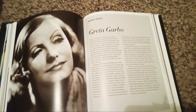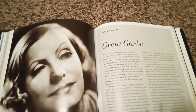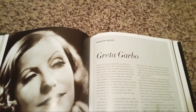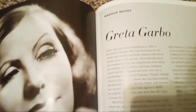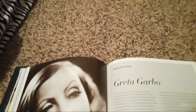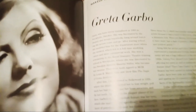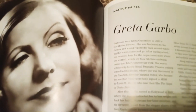Greta Garbo — one of the most iconic women in Hollywood. Garbo was born Greta Gustafsson in 1905 in Stockholm, Sweden. She was fascinated by the theater and would reportedly hang around to watch the actors come and go. After leaving school, she modeled hats in department stores, which led to a full-time modeling career and commercial work. She won a scholarship to the Royal Dramatic Theatre in Stockholm, where she was discovered by Swedish director Mauritz Stiller, who became her mentor. They were both signed to MGM by Louis B. Mayer from their film 'The Saga of Gösta Berlings.'